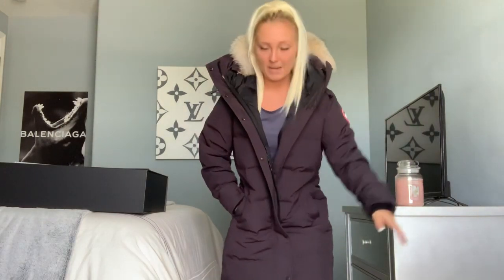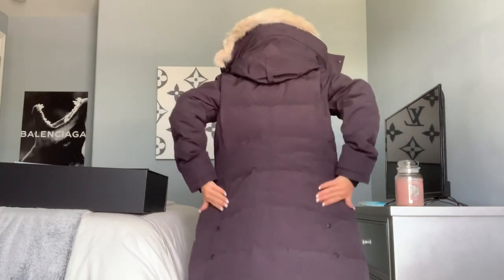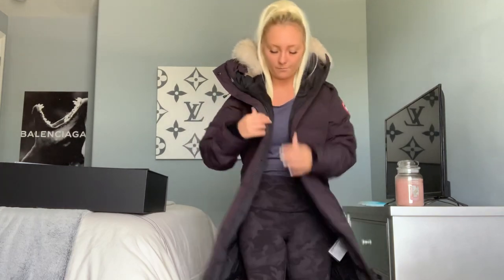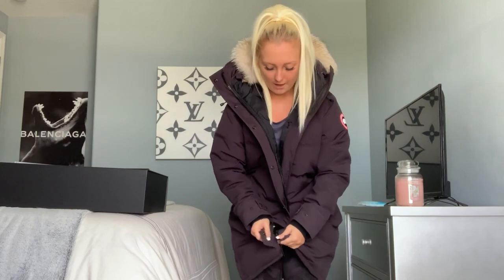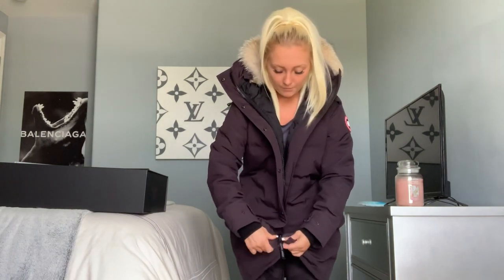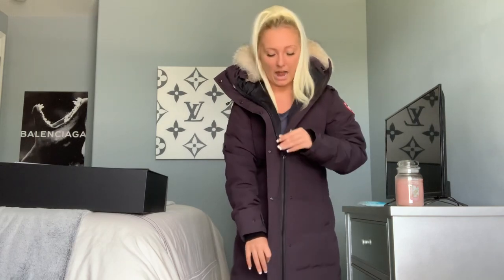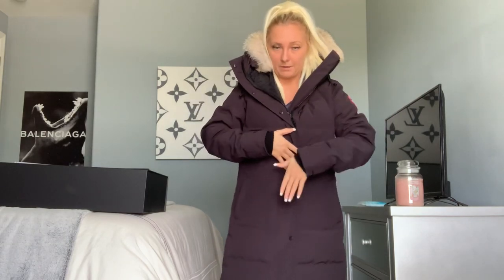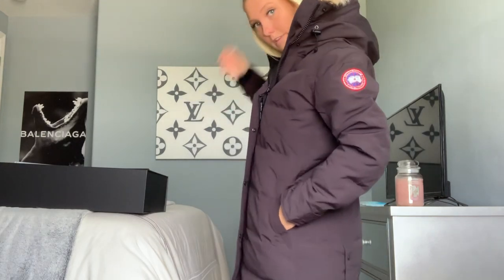It goes right above my kneecaps, which is the perfect length. There are little button flaps on the bottom so you can unbutton them and get some air flowing if you get hot. The zipper is huge, so if you're wearing mittens it's going to be super easy to grab without taking them off. You can also button it over the zipper, and this is what the fur hood looks like on — my hair is in a ponytail so it looks a little different, but that's the look.